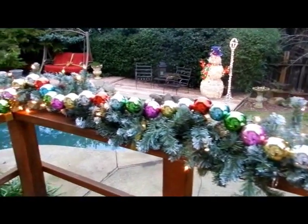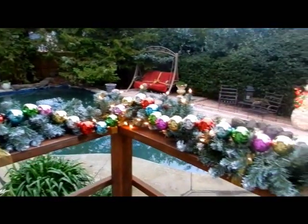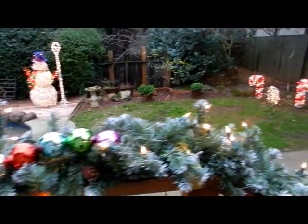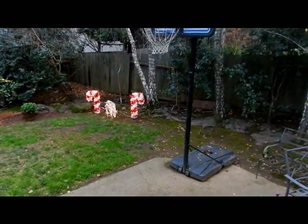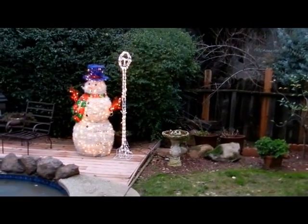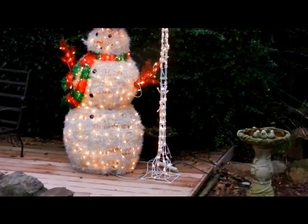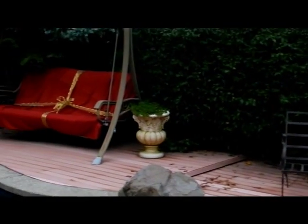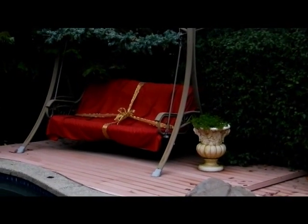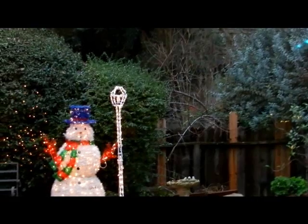Now we're in my backyard. I wrap my garland with greenery and ornaments because I think it's a nice little touch, especially as you look out from the family room. We've got a nice little setup there with a deer and some candy canes. Then as you pan across, here's my favorite Santa — or Santa snowman — with his lamp post. I always wrap my swing too; I put some garland up top and wrap my swing to look like a present. That's really nice.